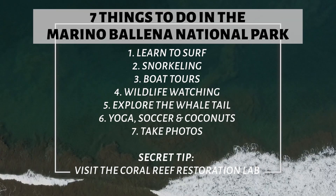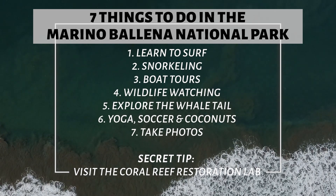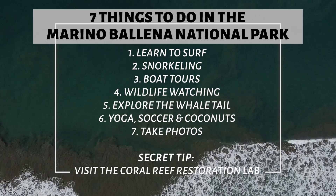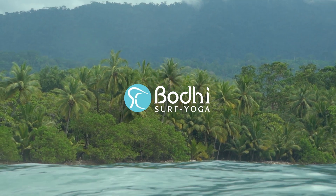All in all, those are my favorite things to do at the Marino Ballena National Park. Make sure you go check out the coral reef restoration lab, grab a nice cold coconut, go surf, and just enjoy this amazing national park. We'll leave the information down below — thank you for watching, and now I'm going to go dance in the rain. Bye!